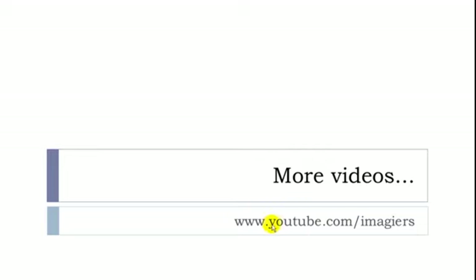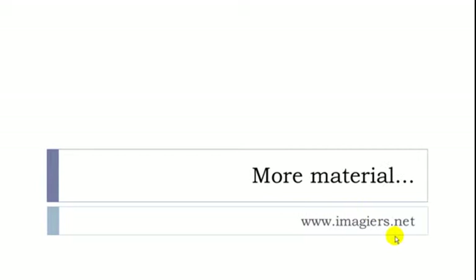I hope it was clear for you. If you want more videos, visit youtube.com. And if you want more material, the website is here. Don't be shy — send me a little message to tell me what you think about my videos. Have a great day, bye-bye.